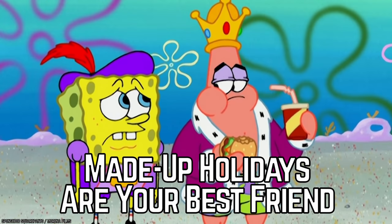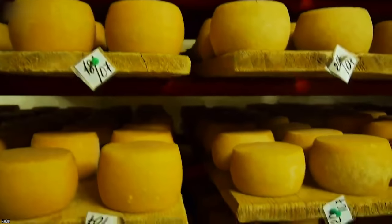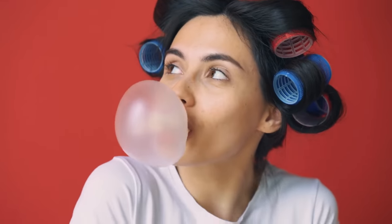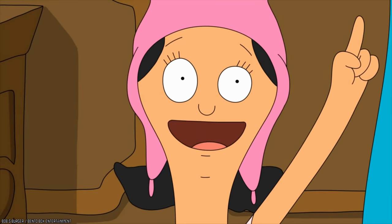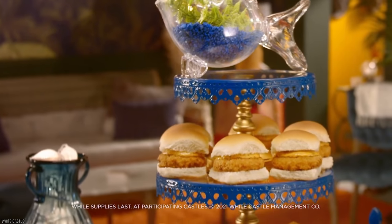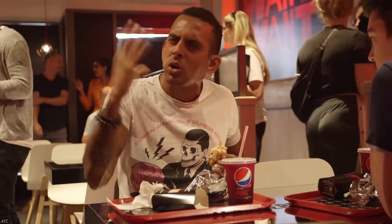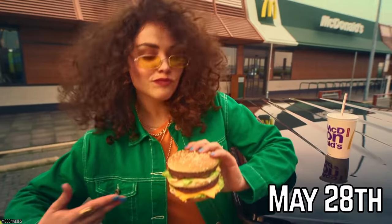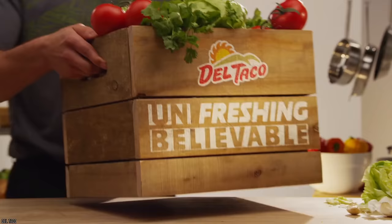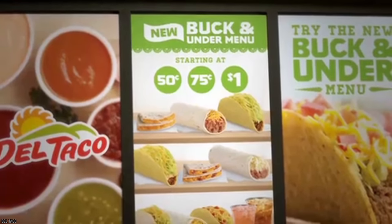Made-up Holidays Are Your Best Friend. Did you know there is a National Cheese Day? Or even a National Gumdrop Day? On made-up holidays like these, you could score some pretty interesting deals and freebies at your local fast food restaurants. For instance, on May 28th, it's National Hamburger Day, and you could get your hands on some pretty sweet offers at Del Taco, where you could take advantage of a buy-one-get-one-free offer on the app.